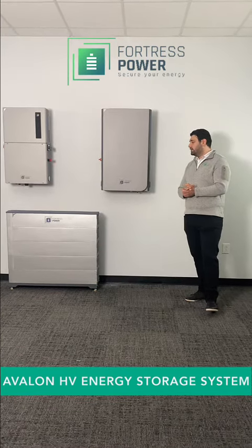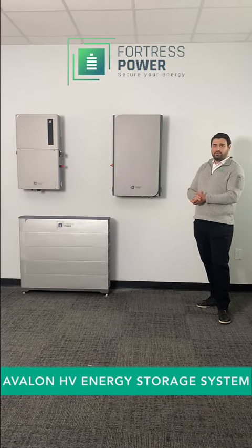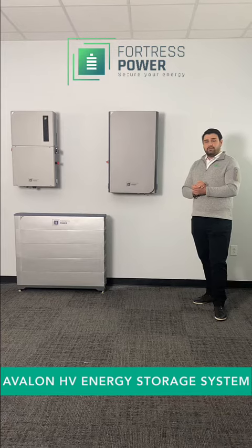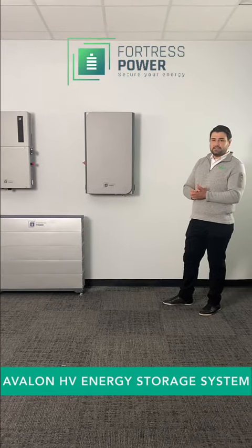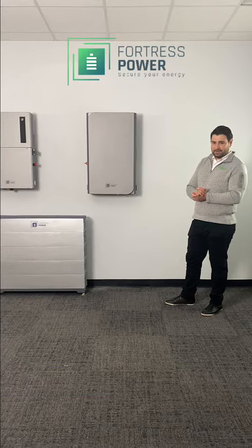With this system you can also achieve lower energy costs. You can have the system working for backup purposes, net metering purposes, time of use — you name it. I believe I've reviewed a few highlights of the system. Secure your energy with Fortress Power.